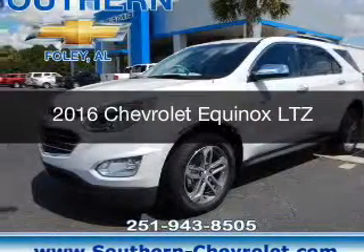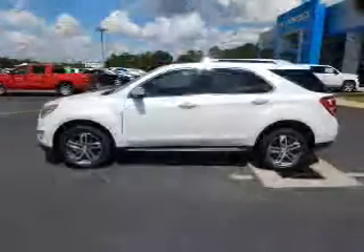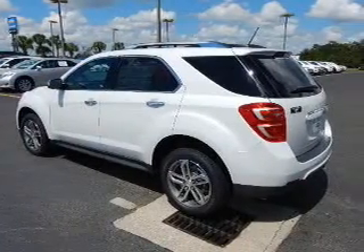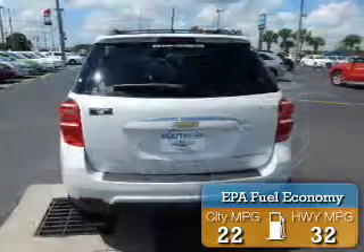This is a new 2016 Chevrolet Equinox. It's powered by front-wheel drive, a 2.4-liter four-cylinder engine, and a six-speed automatic transmission. Great fuel efficiency — saves you money by requiring fewer trips to the gas station.